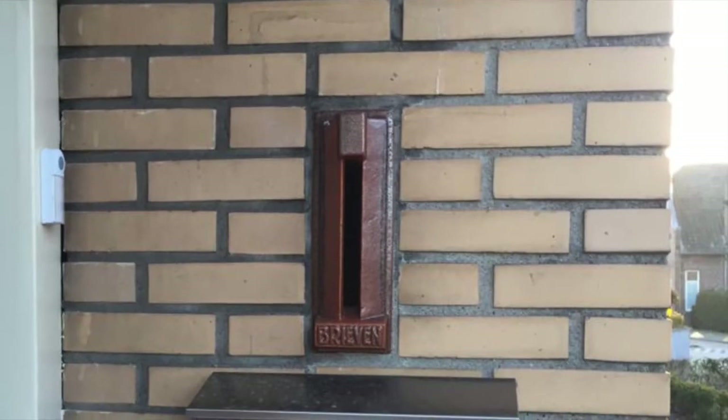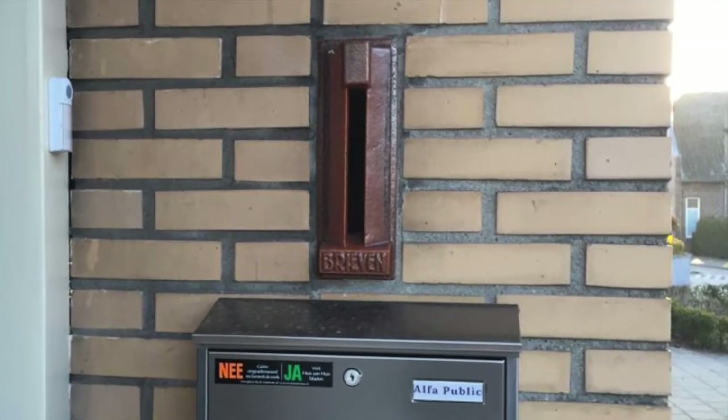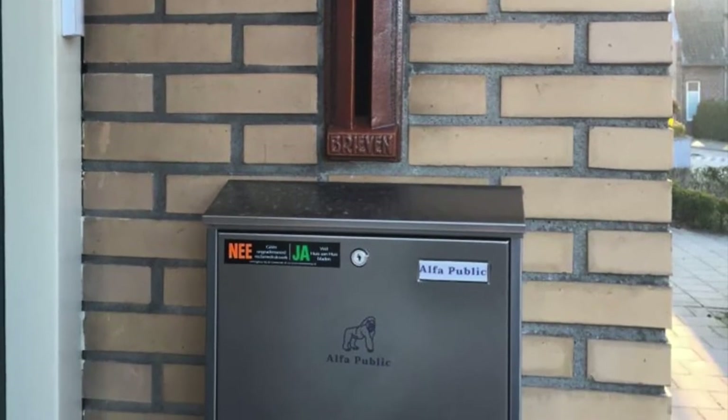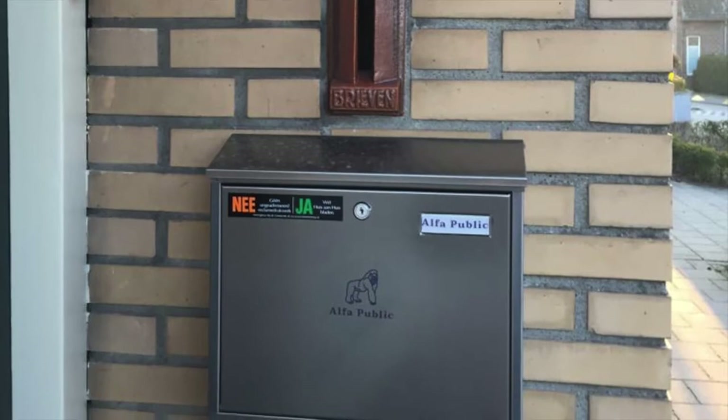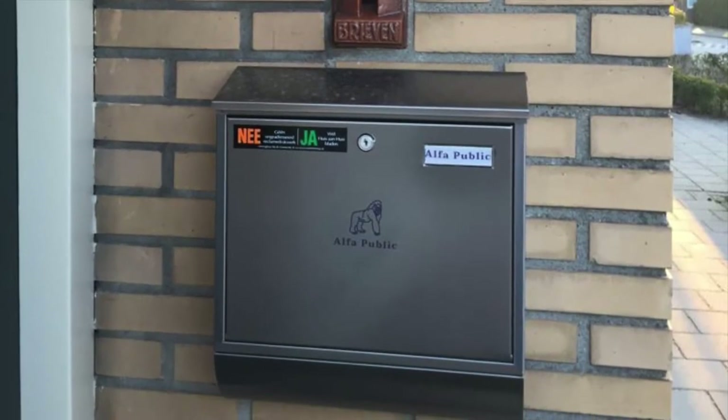This house has the old-fashioned post box and a modern post box. You can put a sticker on your post box which says no to flyers and marketing materials and yes to the free local newspaper. This helps cut down on promotional flyers filling the post box, but also means missing out on special offers.